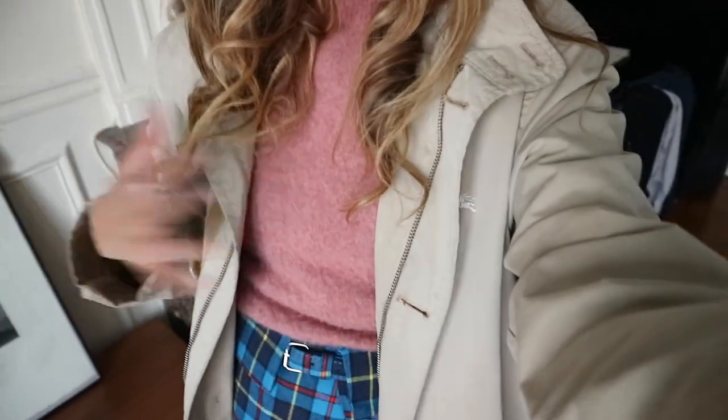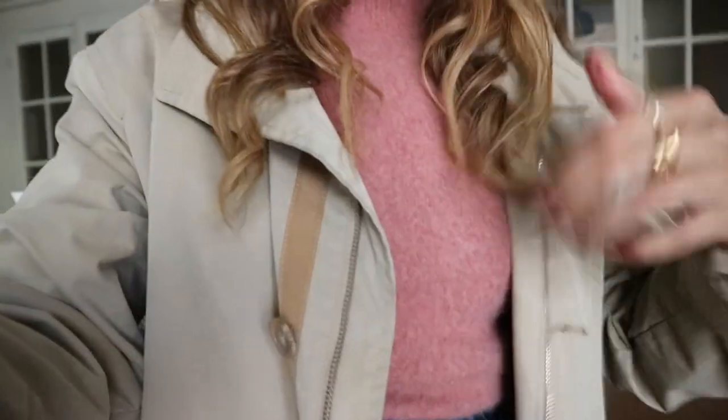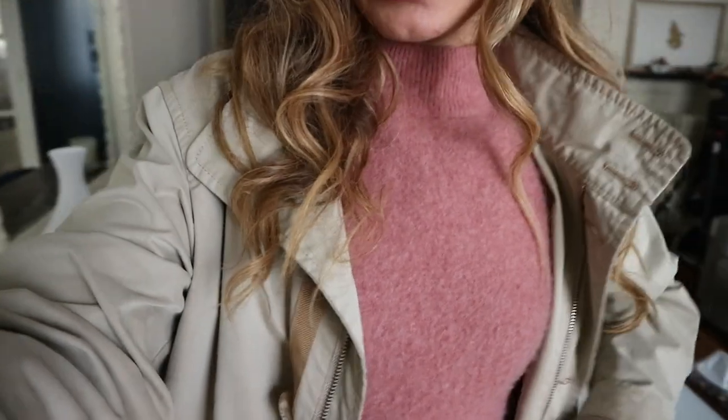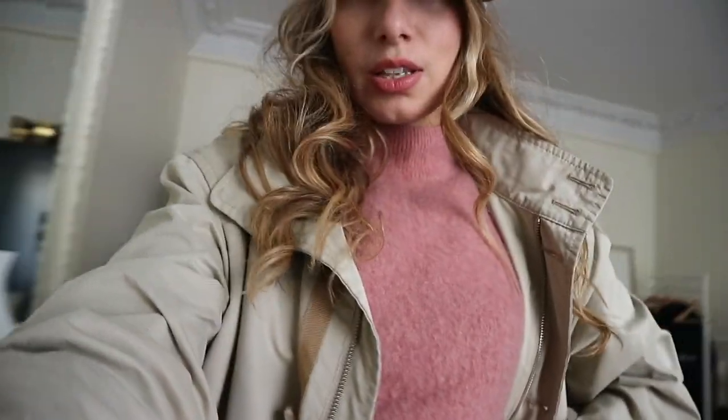First of all, I'm going to tell you quickly what I'm wearing. I'm wearing this Burberry coat, I love it, and this little cute pink piece is from Comme toi des Cotoners. It's a beautiful brand here in Paris — they do really, really nice things.